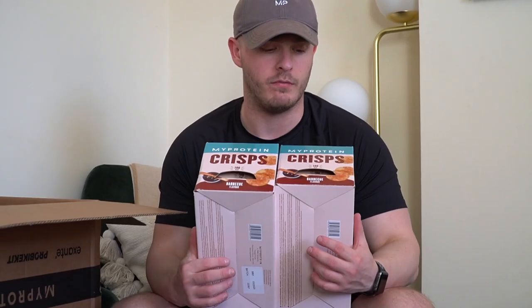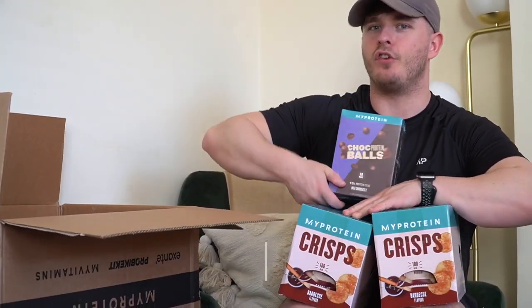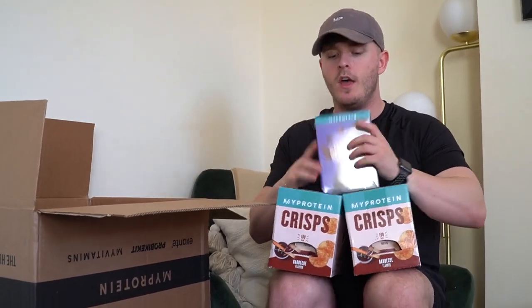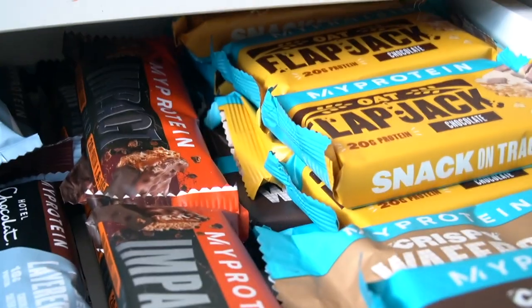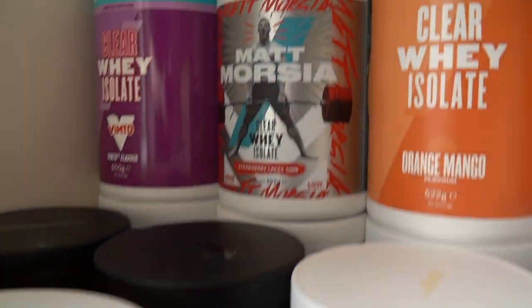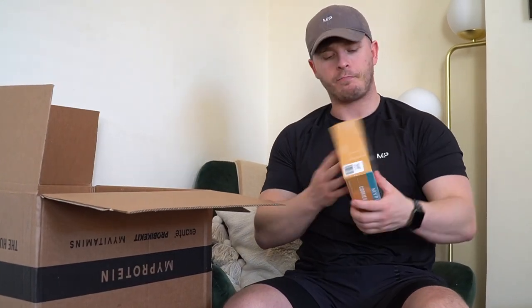Next up we have some food. We've actually had these a few times and they were quite nice. We like pop chips and these are basically the same - a bit crunchier, a bit harder. And these are protein chocolate balls - are they going to taste as good as Maltesers? Probably not, but you get a bit of protein in them. We've picked up plenty of snacks because we're going to kind of load up on them at the flat.